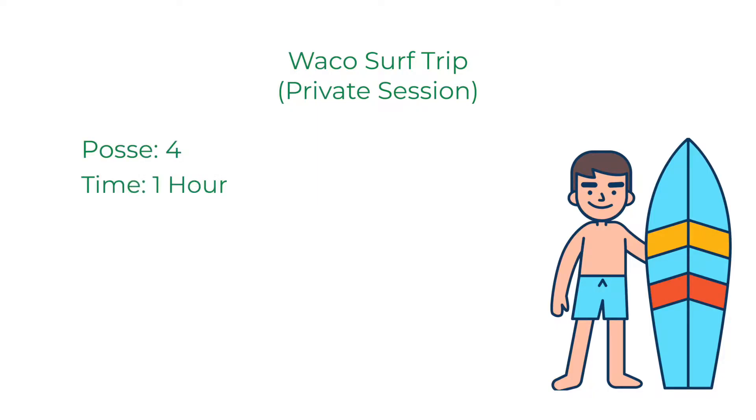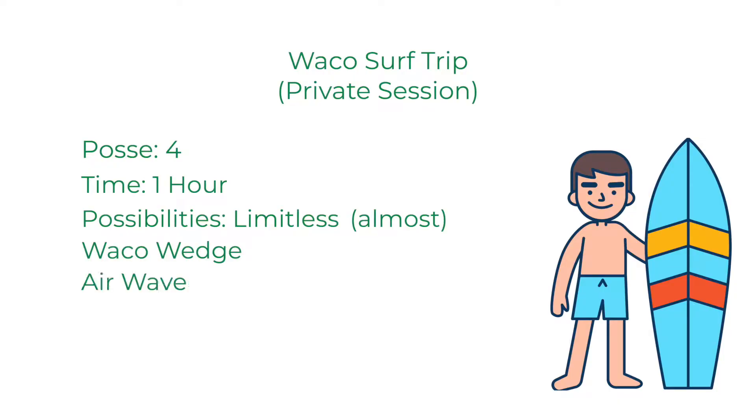During our recent trip to Waco Surf, we had the really cool opportunity to do a private session with Daniel, Andrew, myself, and a buddy we met there, Pat. So we had four people, one hour. The possibilities were almost limitless. You can choose from three different settings: the wedge wave, the air wave, or the Grom Comp, which is essentially the same wave as the public session but with longer intervals in between. We'll give you a quick breakdown of our thoughts on each type of wave.